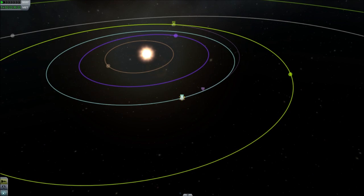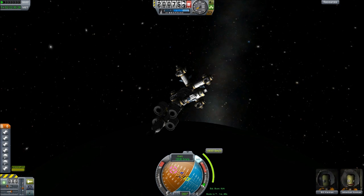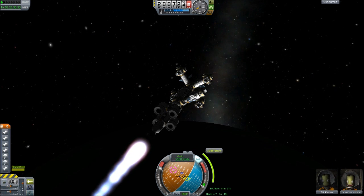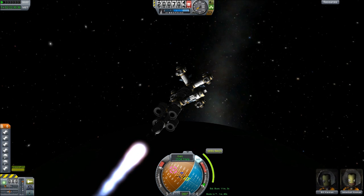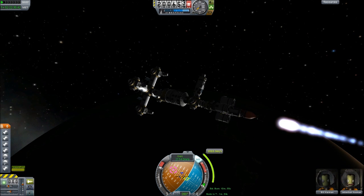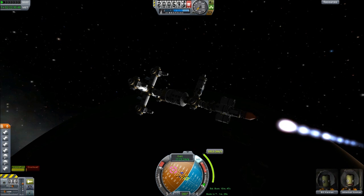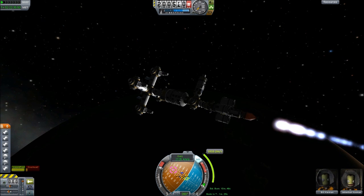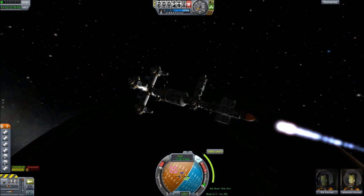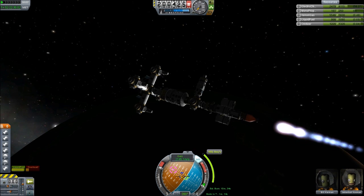Our course is planned and we are in position to begin the first interplanetary travel in 300 years. Engaging engines. Engines responding full. Structural stability seems sound. The gyroscopes are correctly compensating for any shift due to imbalance in mass distribution. Everything appears to be going nominally — and slowly. What's our battery looking like? The battery is going down pretty fast.